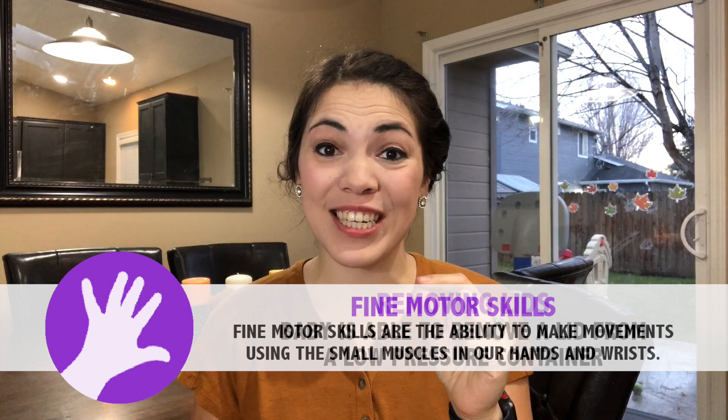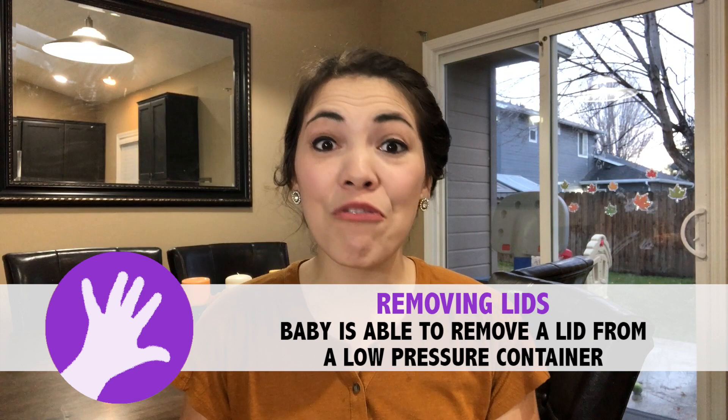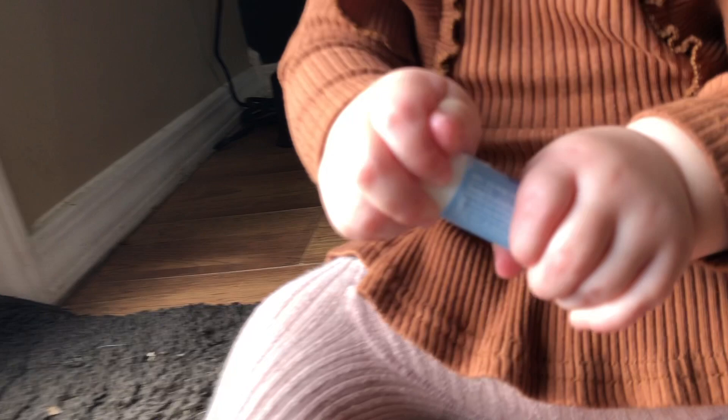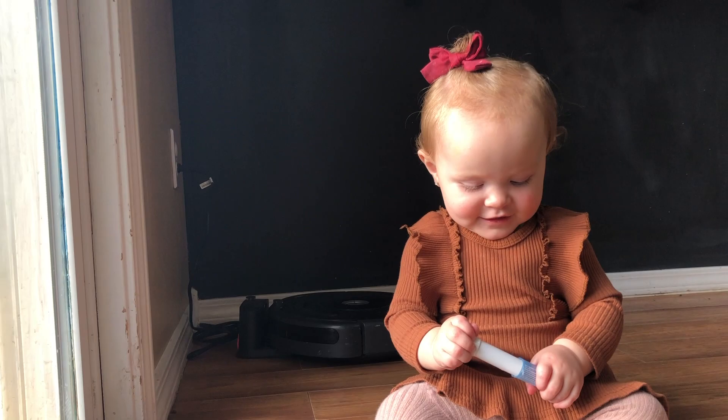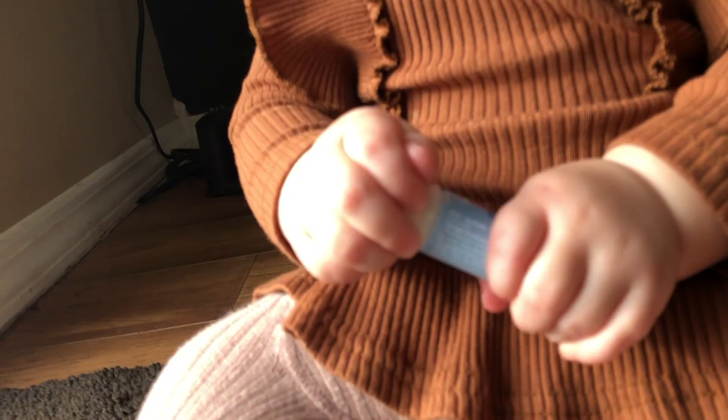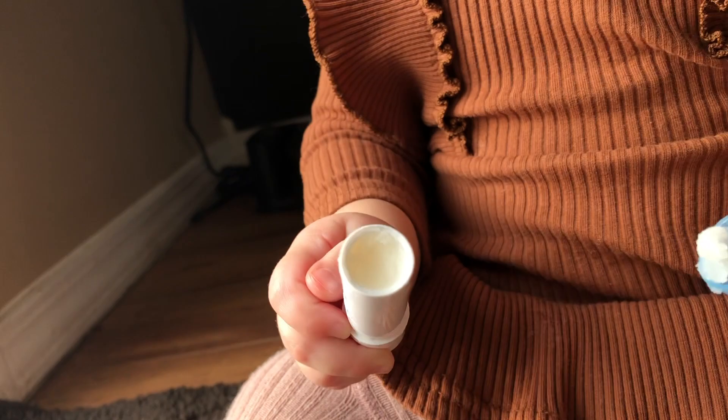Our next set of milestones are fine motor milestones, which relate to the muscles in your child's hands and fingers. The first fine motor milestone we're going to work on with your 13-month-old is that your baby can remove the lid from a low-pressure container. You can help baby practice this by simply giving them containers and the opportunity to remove those lids. Easily removable caps on stamps, chapstick, or even loosely fitted lids on a Tupperware container are great ways for your baby to practice this skill.